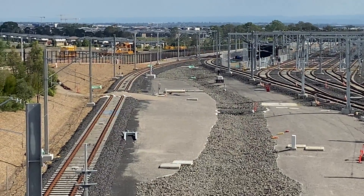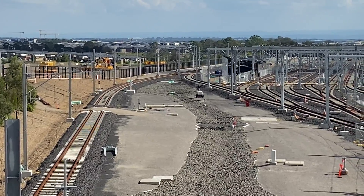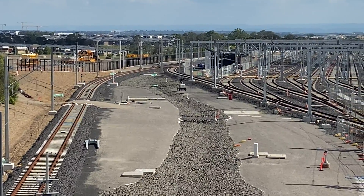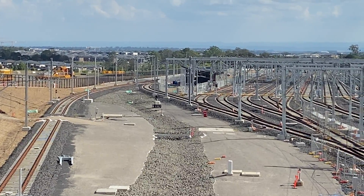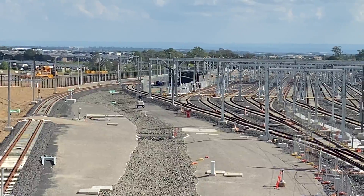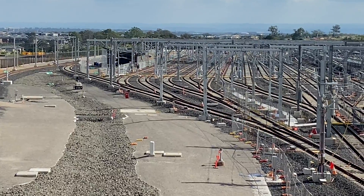Here is a more close-up still shot showing the new sidings. The new sidings and test track will be operational by the end of 2021, with remaining work being completed during 2022. The combined length of all the new tracks is 6.6 kilometres and required 720 tons of rail steel.